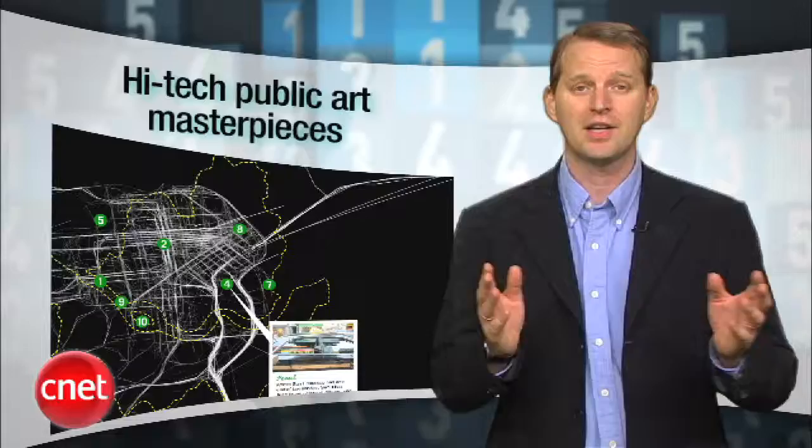Welcome to CNET Top 5, where each time we meet we count down another top CNET list. I'm Tom Merritt. Technology and art have been mixing it up for years. In fact, some of the coolest combinations are public art, where your work has to resist the ravages of time and weather, as well as compete with noise and distractions from the city around you. Want to see what we mean? Let's count down the most impressive pieces of high-tech public art in the world today.